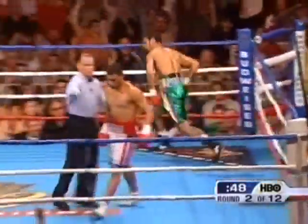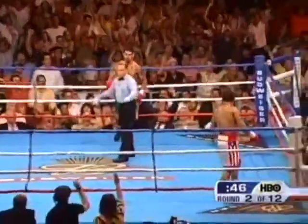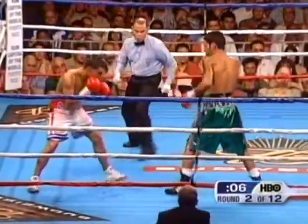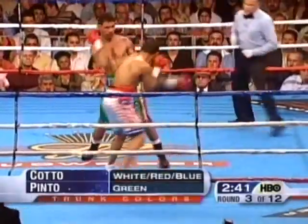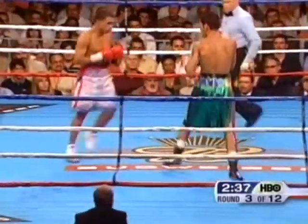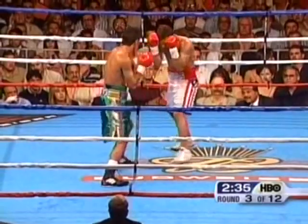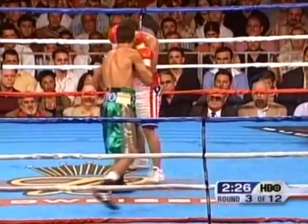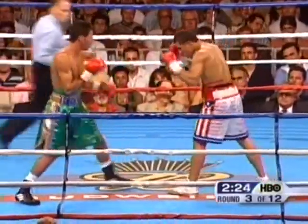There's a hard right hand followed by the left hook. We see the 10-8 round scored by Harold Letterman as the result of the knockdown of Kelson Pinto. They're landing a right to the back of Cotto's head — pretty powerful. Again the short left hook, and in the amateurs that's how Cotto has been working.